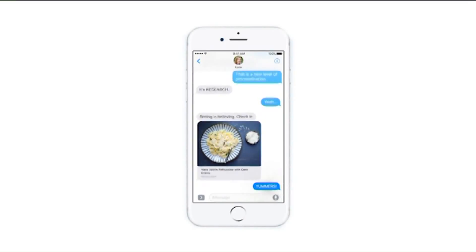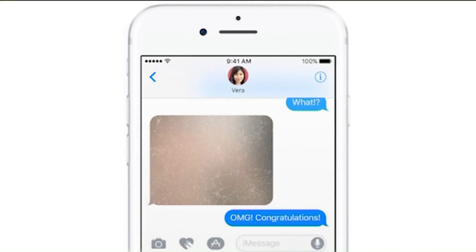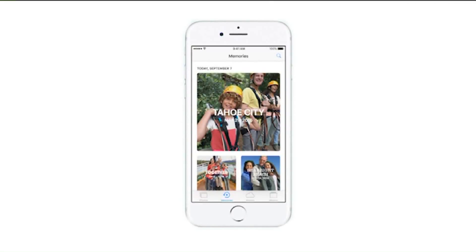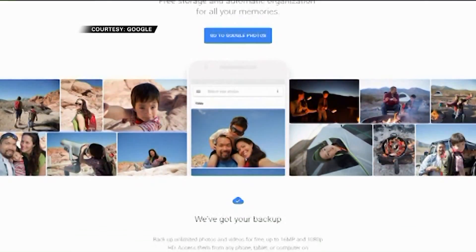Messages also get a big upgrade — doodles, bouncing text bubbles, animations, and more, all to make messages more expressive. And you can filter through your photos to search for faces, dates, or locations, which is similar to Google Photos.